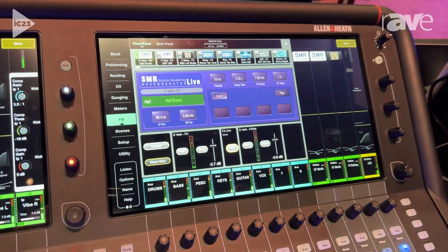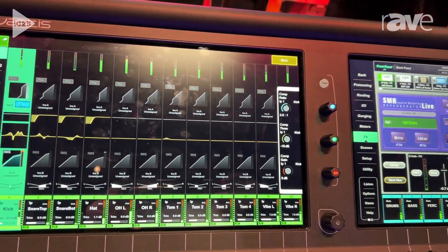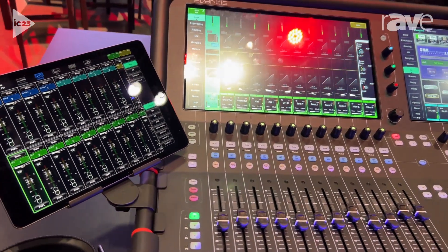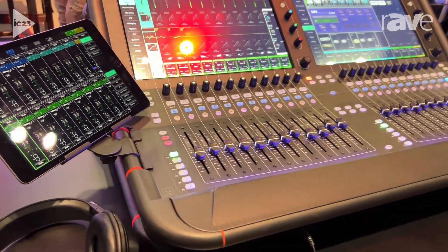It has sends on faders or sends on encoders as needed. It has 12 effects racks and deep processing based on our FPGA core, so you can use processing from our advanced DLive series.